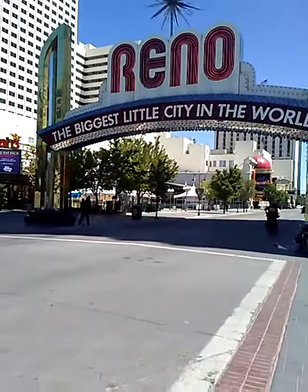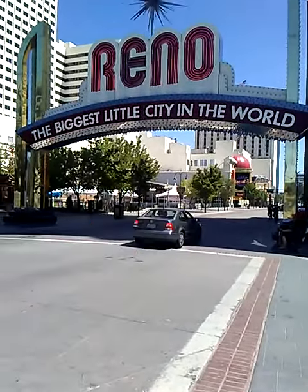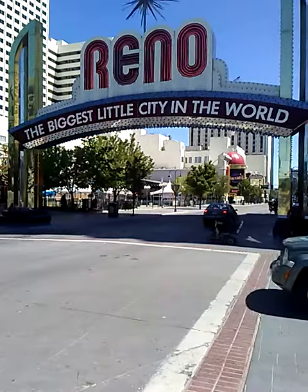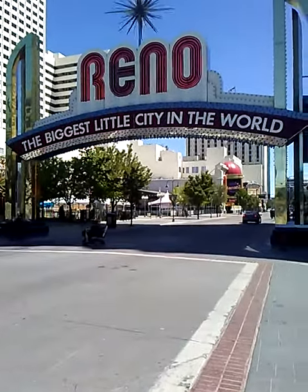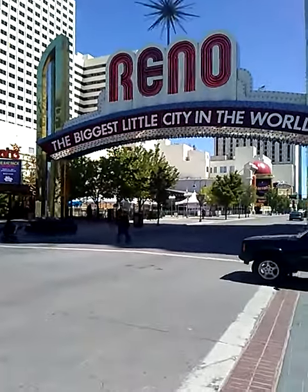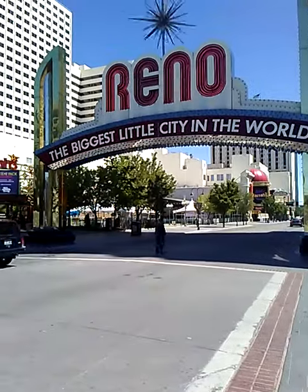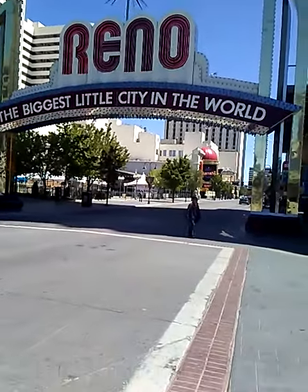Once you get your Washoe County state license, you have to come back here to Reno and go down to Cal Neva, which is right down the road where the city of Reno office is. It's on the third floor at the Cal Neva Casino, and you have to get a Reno business license if you're doing business here in the city of Reno. That will cost you another $89.